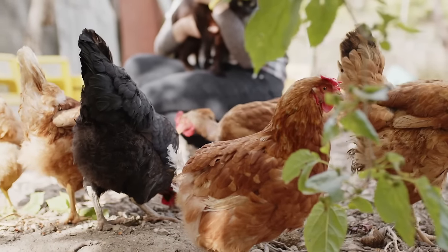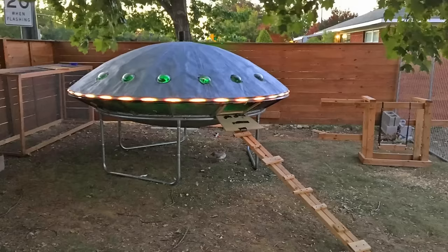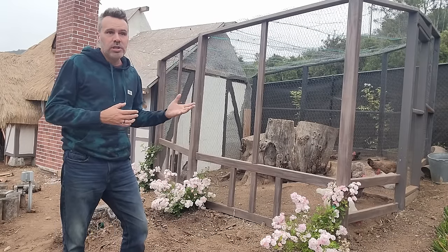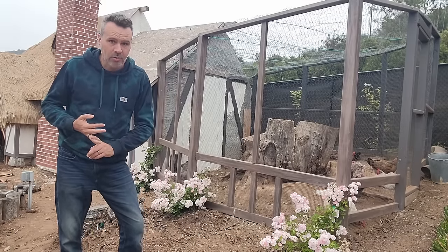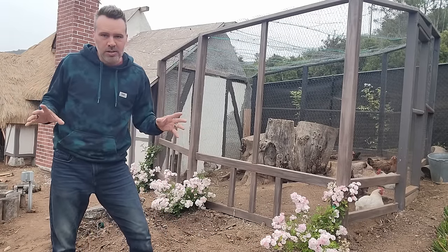The most important thing to consider is the space the chickens have inside whatever structure you're building or buying. A good rule of thumb is about three square feet of floor space inside the hen house per chicken, and about eight to ten square feet per chicken in the outdoor run. The more space you can give them, the happier they'll be and the less picking on each other you'll get. As far as setup, no matter how elaborate you want to get — be it an English cottage or even a UFO-shaped coop I saw online — they all need the basic things. For the run, if you can make it tall enough to stand up in or at least stoop a little bit, it makes it much easier to get in there to clean or just hang out.